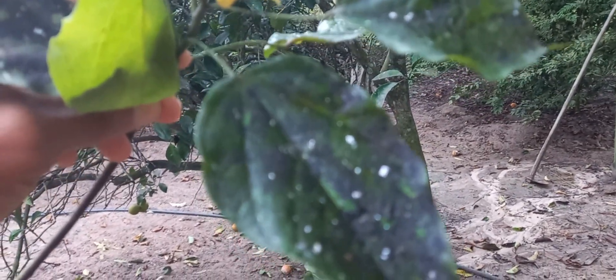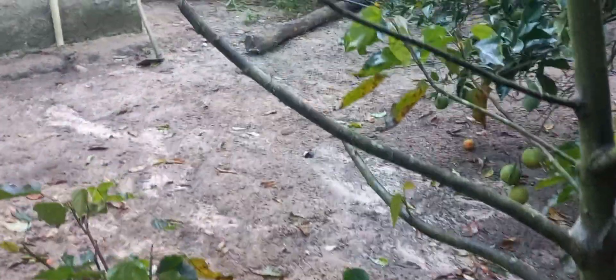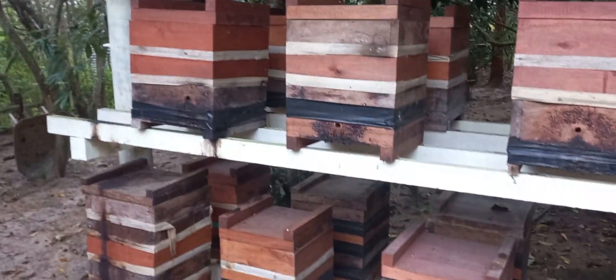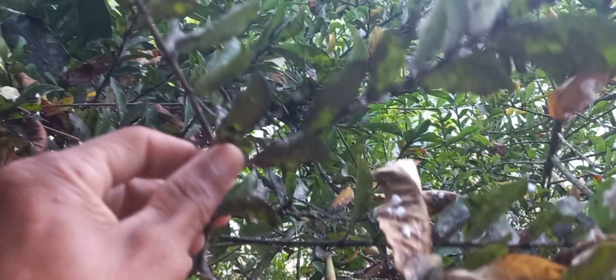The only bad thing is the coxonilha. This white thing is the end of the Pé de Uruncum. In this time of winter, there is a lot of attack of cochonilha, and it ends up bringing a fumagina that is this preta.